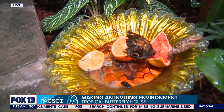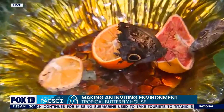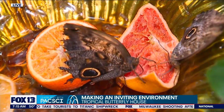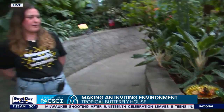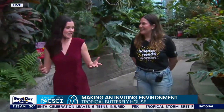It feels great. We're in about 80 degrees in here, and you feel the humidity. These butterflies are so striking and stunning. Isn't evolution incredible that they've evolved to blend into their environment? They are really masters at camouflage and evading predators. We have quite a few that are actually kind of hard to see — they're blending in here.